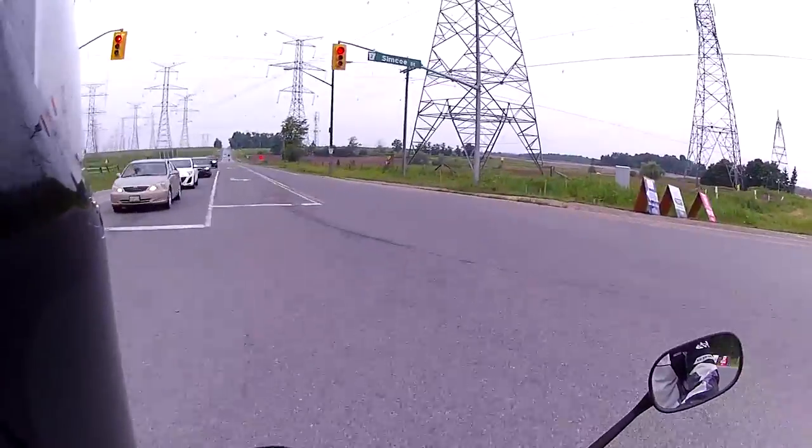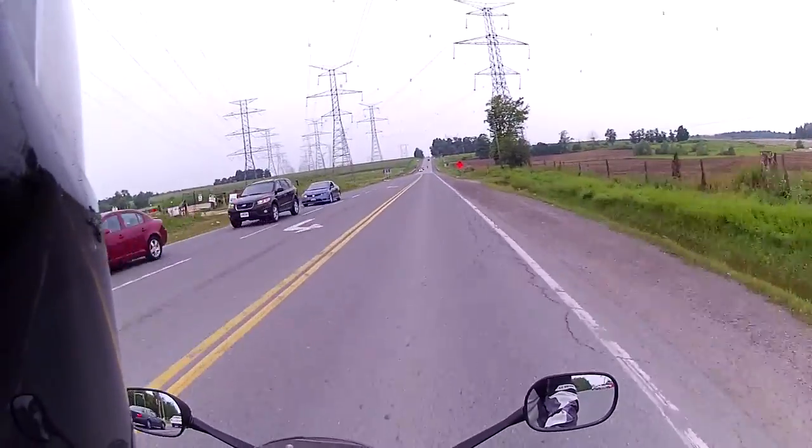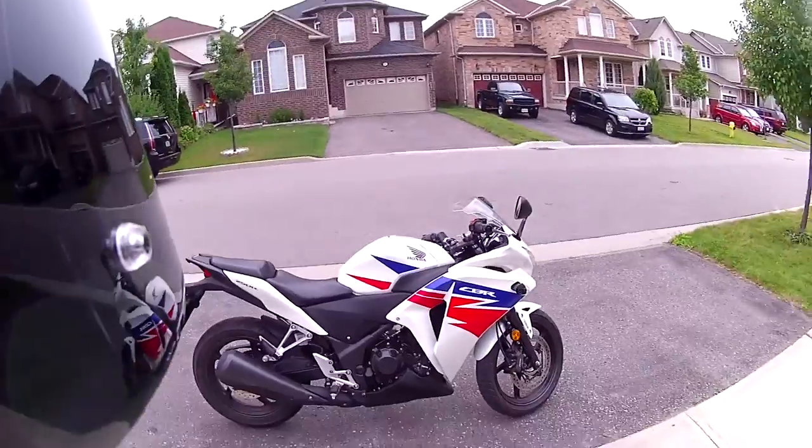I took this bike on Highway 401 for a short ride just to test it and it gave me comfort that the RPMs were much lower than the 125 at 100 kmph.